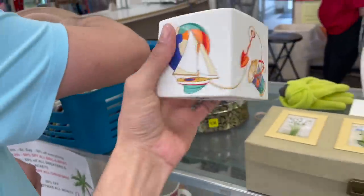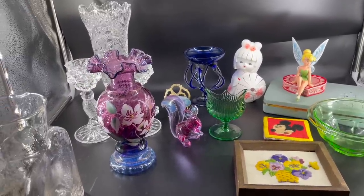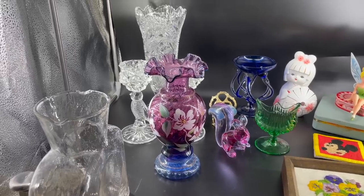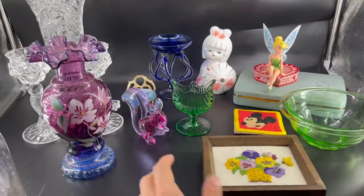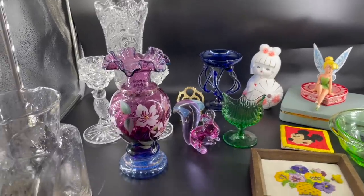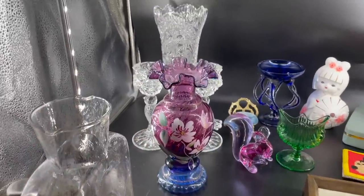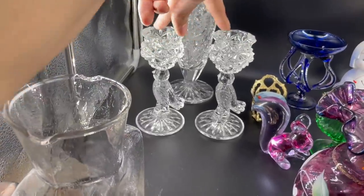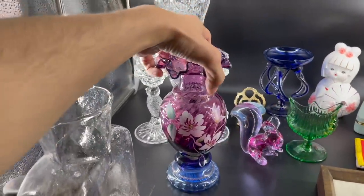I'm definitely getting this though. I'm going to show everybody some items that we got at an estate sale — they let us go early before they even opened. And then some items that we got from one of our lovely viewers that we saw at the Antique Center. Let me start with this. I can't believe.